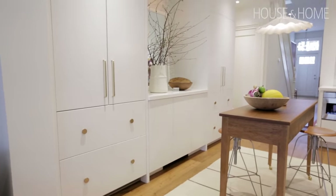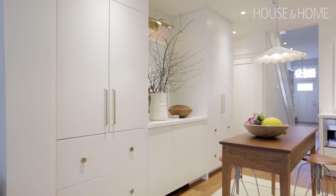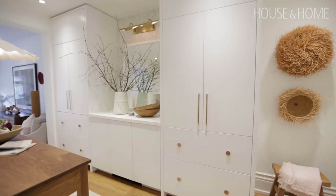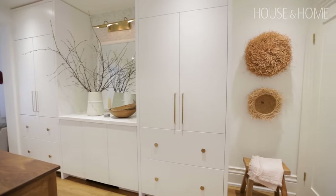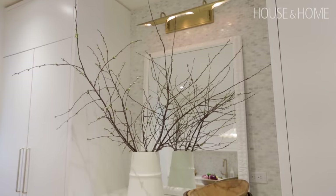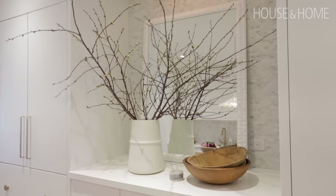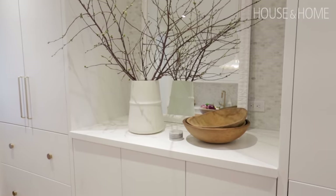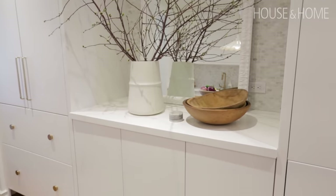One thing I'm really pleased about is that I didn't end up with wall-to-wall cabinets. I purposely designed spaces for some vertical relief so I have room for my art, and I have room for a bar area in between two very tall vertical cabinets where I put a beautiful vase. There's also a mirror there so it bounces the light around the room.